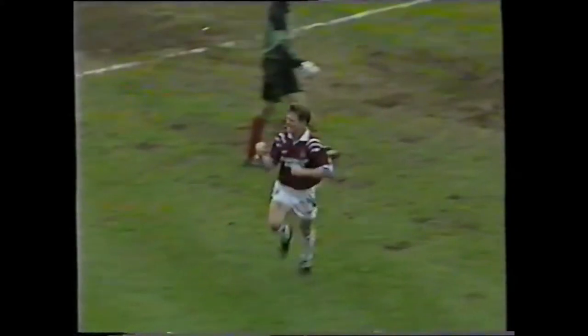18 minutes gone, it's West Ham United 1, Brentford 0 — and look at him, he's delighted.